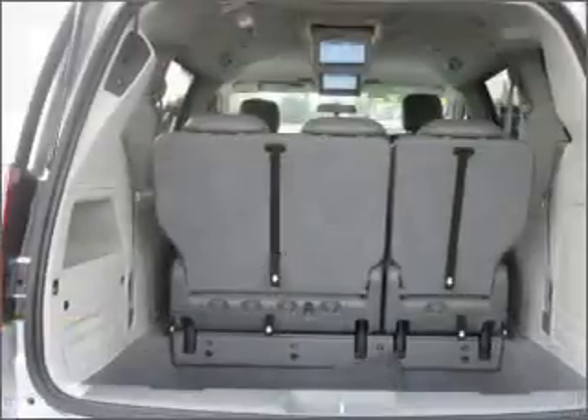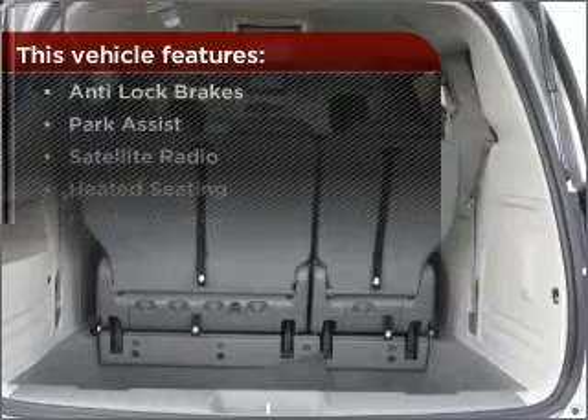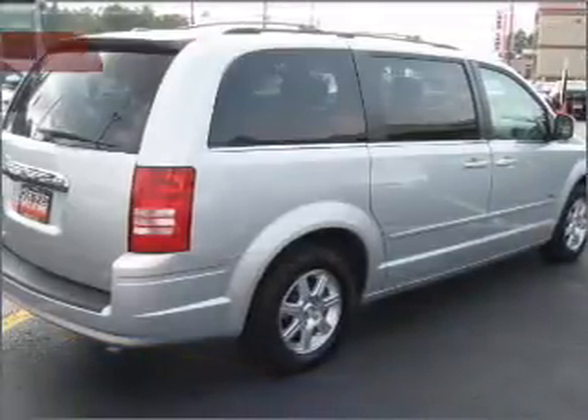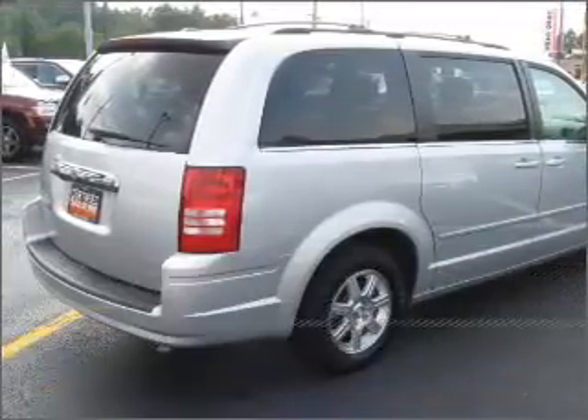Drive safer and more fuel efficient with the cruise control. The luxury of an adjustable steering wheel adds driving comfort. The features this vehicle offers add the finishing touches on an already great ride. Contact us right away and schedule a test drive.